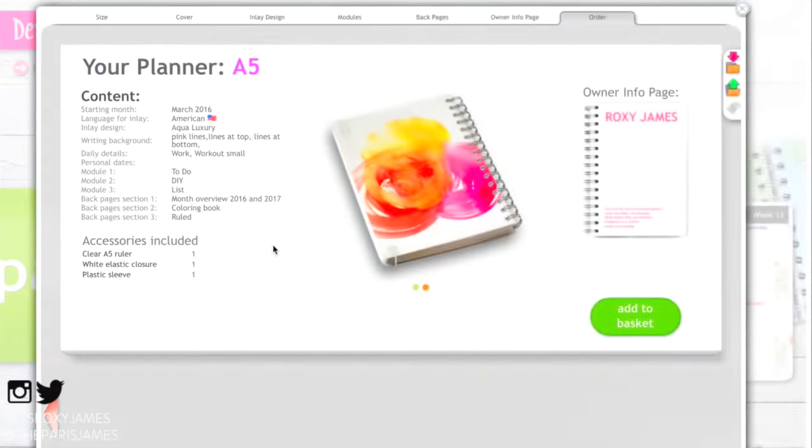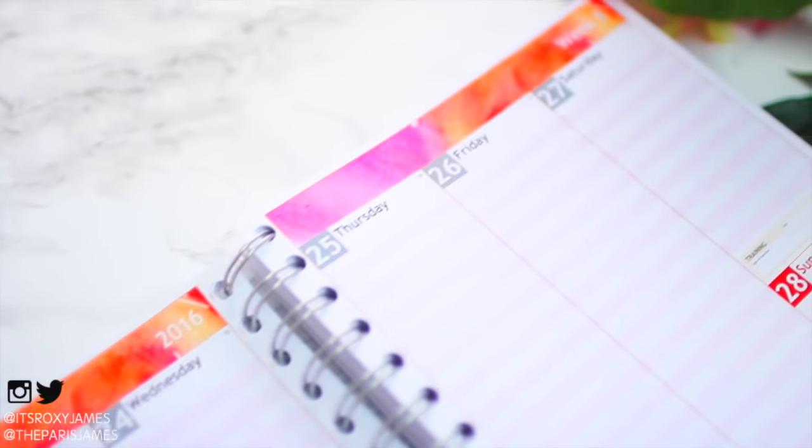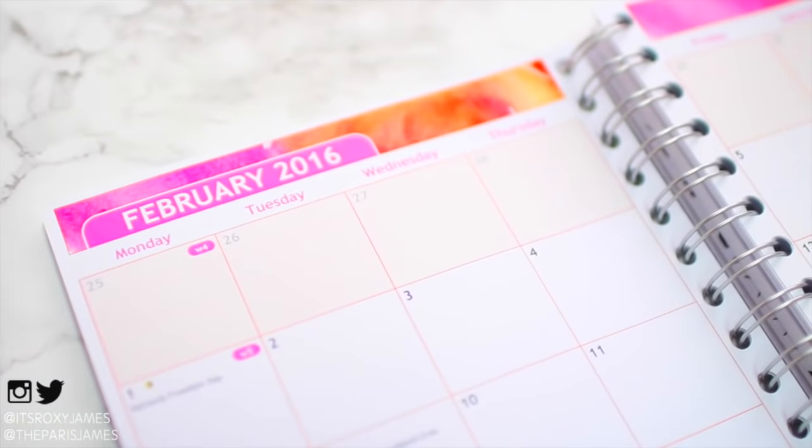Here's the look of the planner I designed, and I have to say it's exactly what I wanted. The winner of this giveaway will get the chance to design their very own planner, so get excited and start thinking about ideas if you plan on entering.